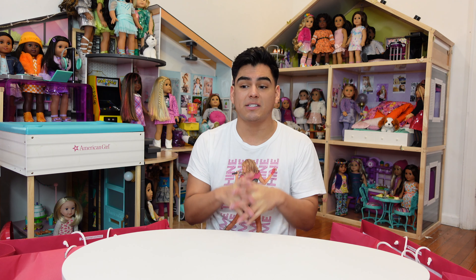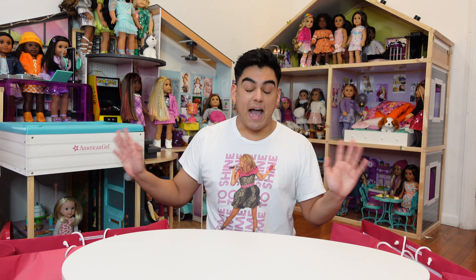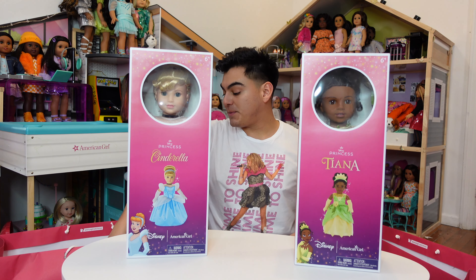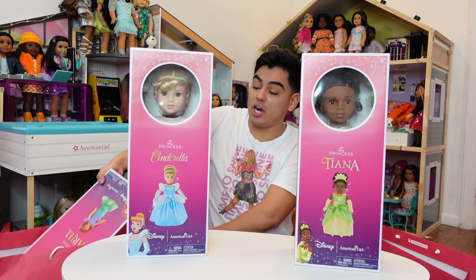I cannot wait to open up these dolls. They did sell out when I left the store — the dolls on the floor were the only ones they had left. They were not getting any more shipments until next week. It was like a massacre today at the New York store. I did get Cinderella, I got Tiana, and last but not least, I got my queen, my girly pop — this is Ariel.